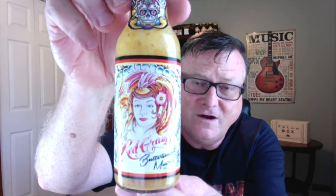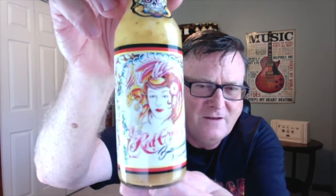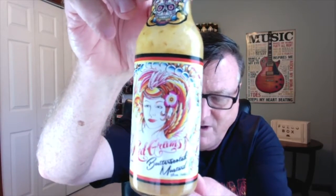Now before we get into this one, I want to say something about this beautiful artwork on here. Aaron was telling me that he wanted to make a hot sauce or a sauce for his grandma before she passed, and he said that she had red hair. This is a beautiful watercolor done by Ed Bell from Homeward Tattoo, located up in Rehoboth Beach, Delaware. Just a gorgeous, beautiful watercolor that he put on the label here.